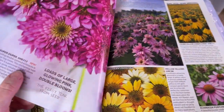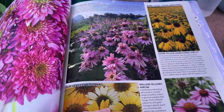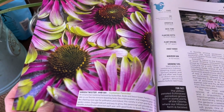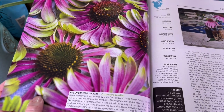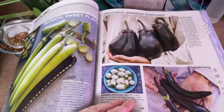Echinacea is another one I want. I need to add the green twister — I always go for the ones that are a little bit different but that is gorgeous. I want to start growing some medicinal herbs so I definitely need some echinacea.